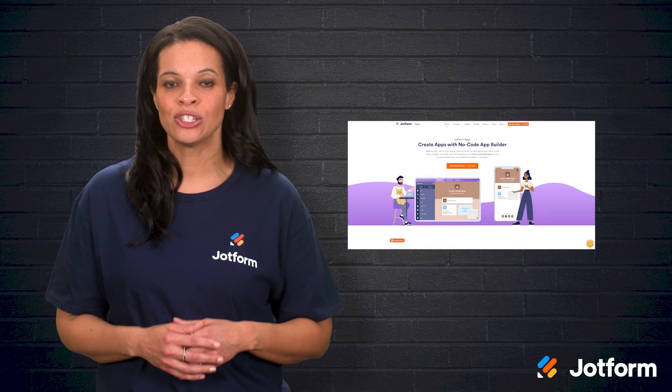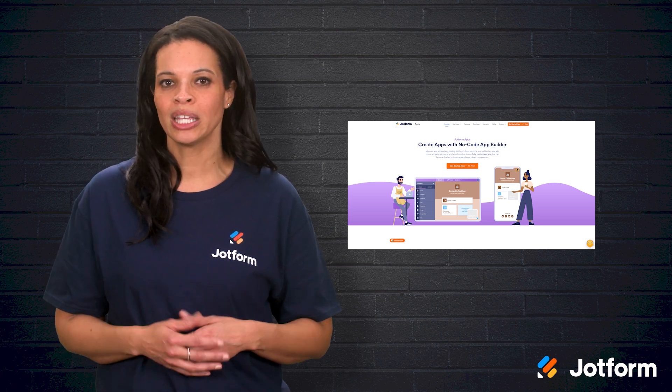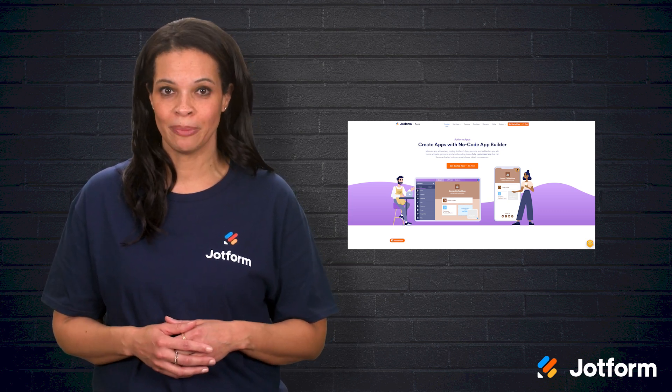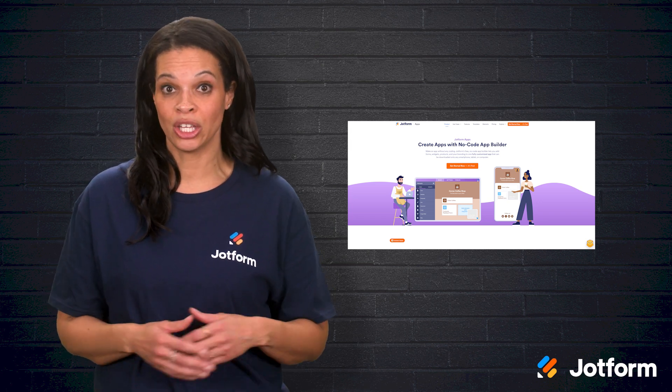JotForm Apps lets you build custom mobile apps for on-the-go tasks like scheduling appointments or tracking inventory. With hundreds of templates, you can get started quickly without any coding knowledge.